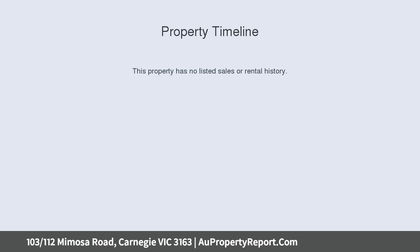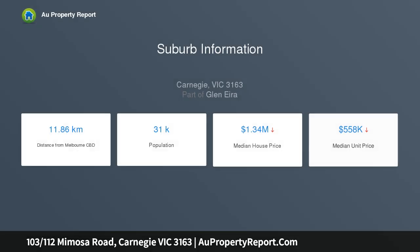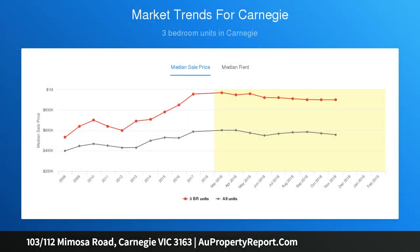Boasting quality finishes and generous proportions, light-filled open-plan living and dining is the perfect accompaniment to a streamlined kitchen featuring lustrous stone benches and stylish mirrored splashbacks, before unfolding to a north-facing entertaining balcony.